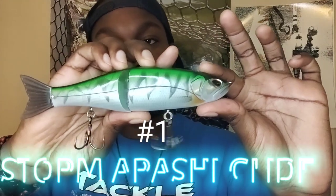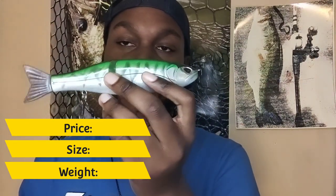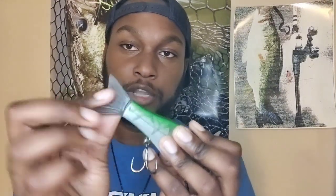Starting with my favorite budget glide bait: this is the Storm Orashi Glide, a seven-inch bait weighing about three ounces. There are pros and cons — first, the hardware that comes on it is not the best. It comes with a snap in the package; don't use it, throw it away. I recommend a size 4 Decoy egg snap if you want to use one, or just tie direct to the line — it'll work fine. Other than swapping out the hooks and split rings, this bait has a lot of positives. It comes with a replacement tail, though the tails are actually pretty robust and durable — I've got a pile of spare tails because I've never had to use them.